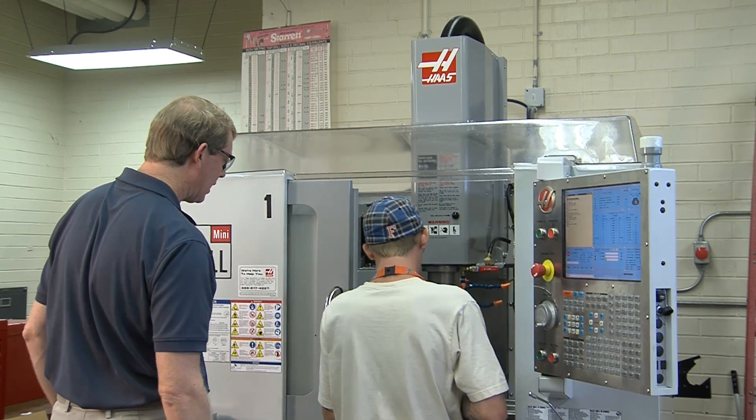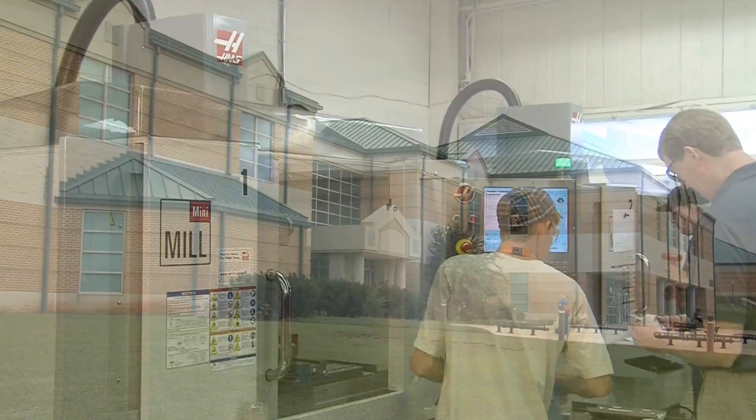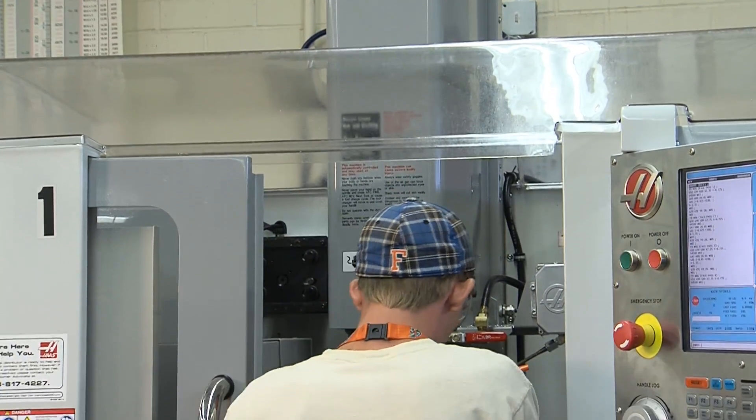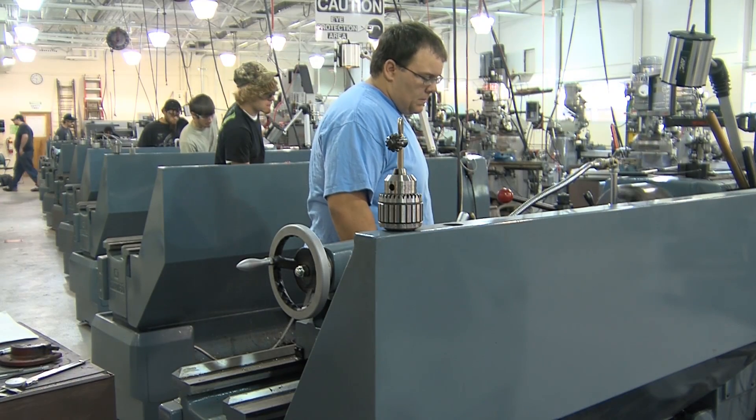Phillip Shirley is the program director for machine tool technology at Georgia Northwestern Technical College and the instructor for the Walker County campus program. According to Phillip, all manufacturing requires machining at its core and almost any usable product requires machining, meaning that employment opportunities in machining will always be in great demand.